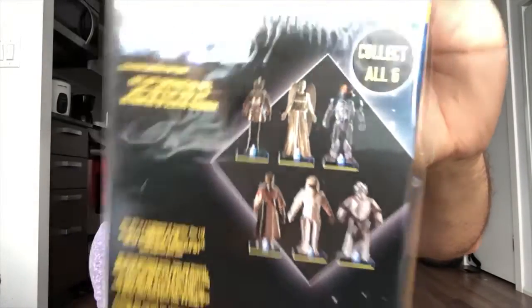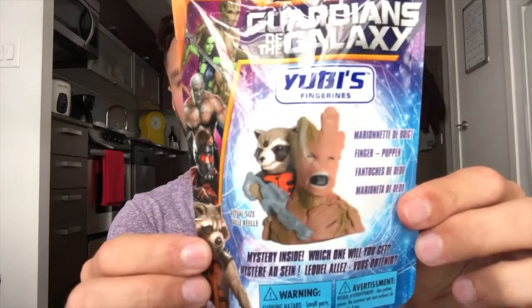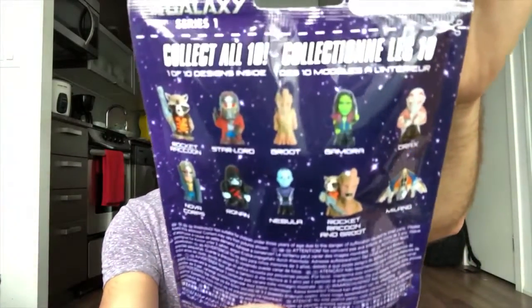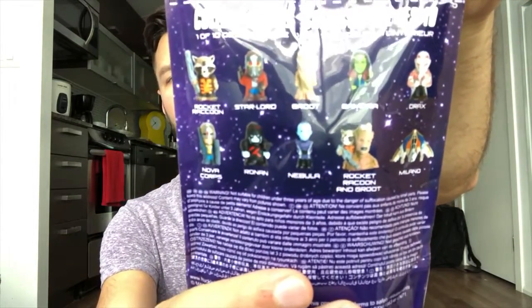What else do we get? A You'll Be Fine figure — that's Galaxy Garden. We already got some Galaxy Garden recently; we had the little raccoon.